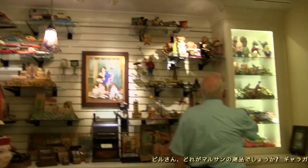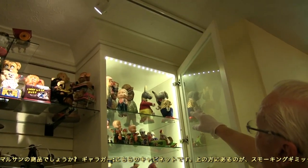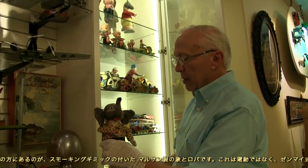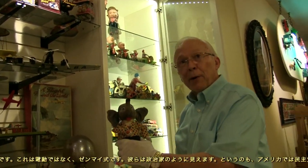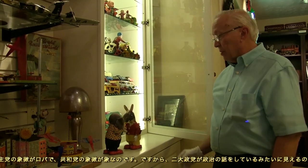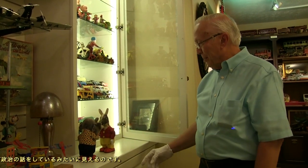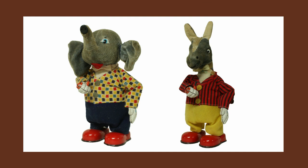Which one is Maru-san's product? If you look over here in this cabinet, you'll see at the top characters talking to each other — a talking donkey and a talking elephant. We've seen the pipe-smoking elephant and pipe-smoking donkey made by Maru-san, but these are not battery-operated — they're actually wind-up toys. They look like politicians: in the United States, the Democratic Party is represented by a donkey and the Republican Party by an elephant. So it sounds like they're having a great political discussion, as opposed to the typical battery-operated pipe-smoking toys of Maru-san.